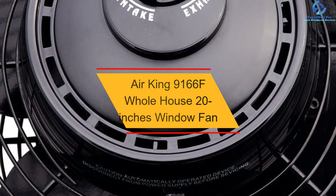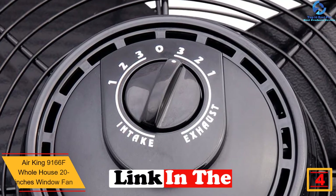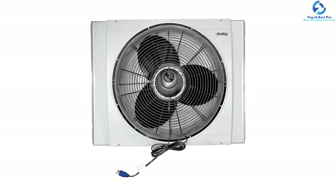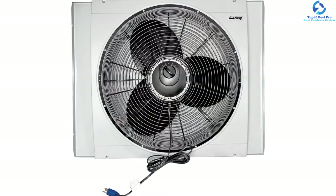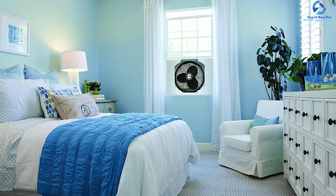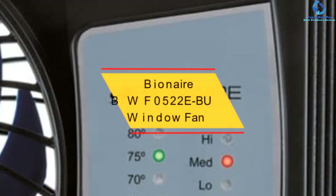At number 4, we have the Air King 9166F whole house 20-inch window fan. The Air King window fan is constructed with powder-coated steel front grate and blade, and an anti-impact plastic housing with a potent motor, making it an ideal option for instantaneous air cooling and circulation. It is characterized by a three-speed 120-volt, one-sixth HP motor for quality guarantee. It is compliant with ETL and OSHA standards and is accompanied by a one-year warranty to protect against defects in workmanship and materials.